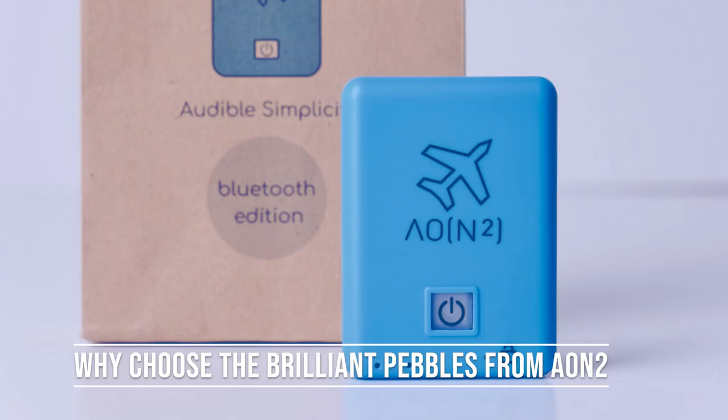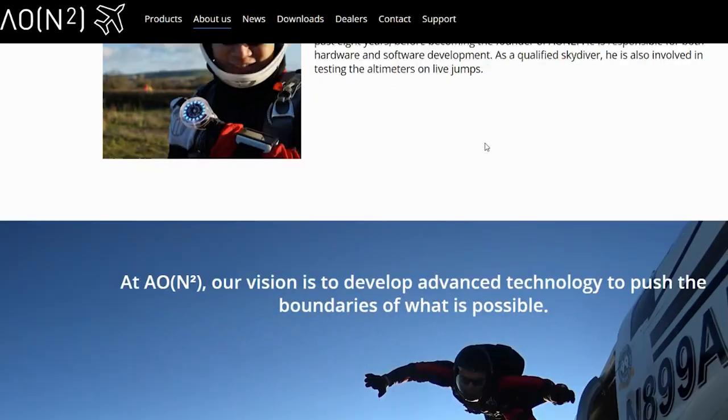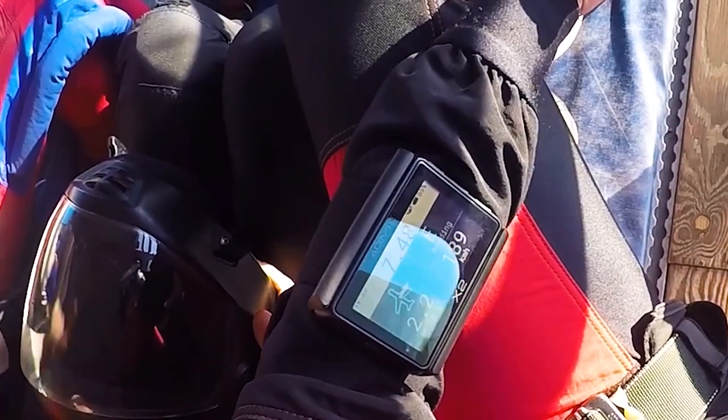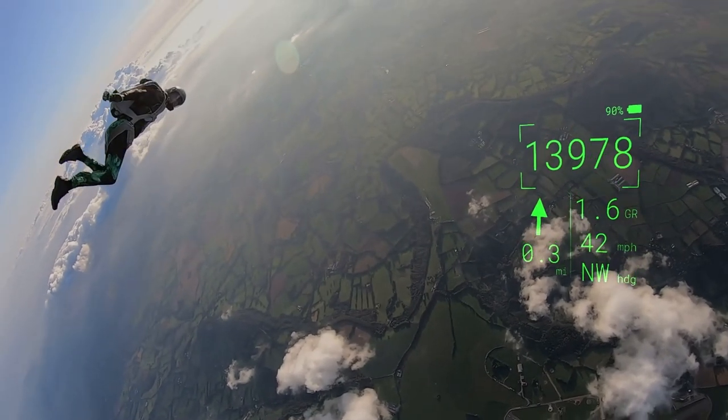Why choose the Brilliant Pebble from Aeon Squared? Well, Aeon Squared is a company from the United Kingdom, and their mission is to increase the enjoyment and safety of our sport through altitude awareness. You might have heard about their other products like the X2, their altimeter with a GPS — I personally jump it and I love the extra information it provides. They also have another more mysterious project in the works, which is Obsidian — a pair of glasses that will project your altitude right before your eyes. But for now, we are talking audible altimeter with their Bluetooth edition of the Brilliant Pebble.